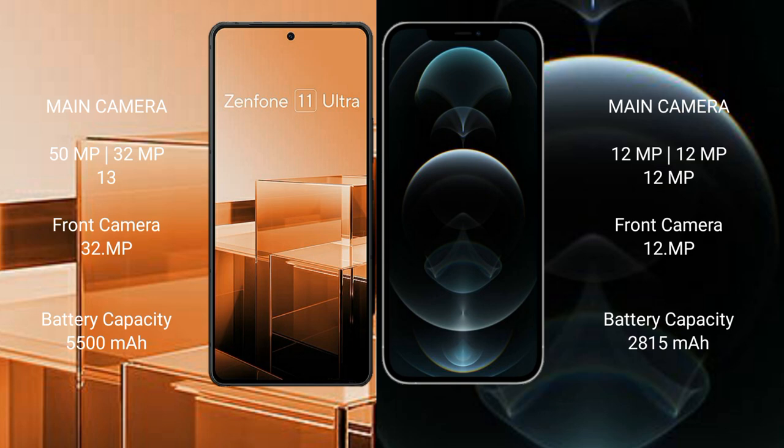The Asus Zenfone 11 Ultra has a 4400mAh battery with 65W fast charging support. The iPhone 12 Pro has a 2815mAh battery with 30W fast charging support.